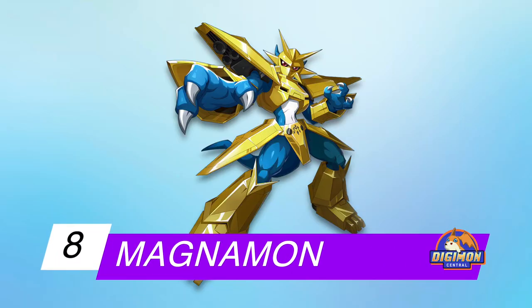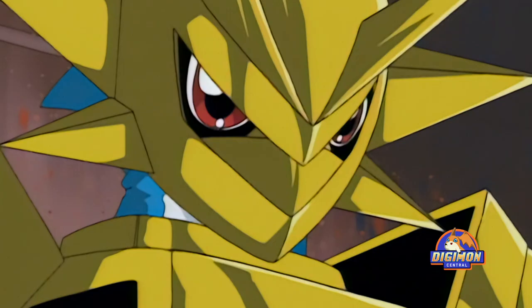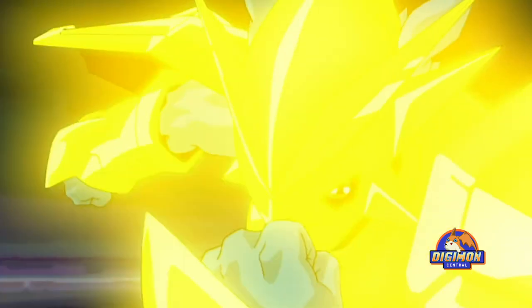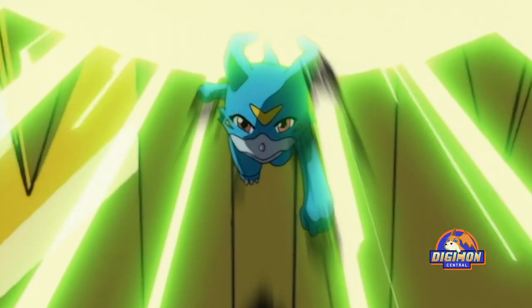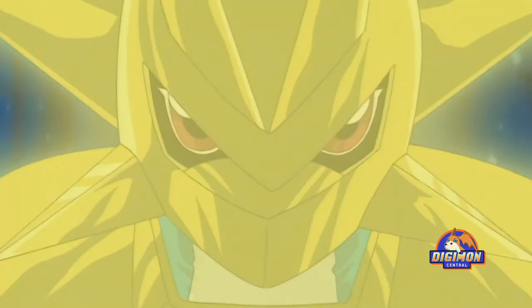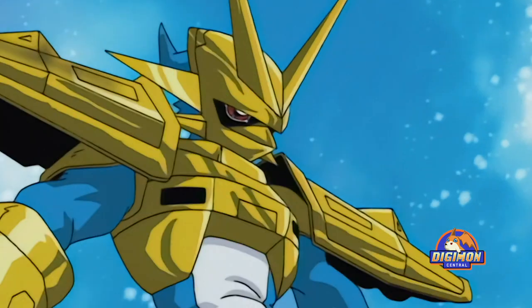Number 8: Magnamon. This royal knight in the form of a bipedal dinosaur evolved with the power of the Digimental of Miracles. This is reflected in his design with golden Chrome Digizoid armor that looks like a deconstructed Digimental. He even has the Crest of Miracles on his abdomen armor. Traces of Veemon and his evolution line can be seen beneath the armor, especially the distinctive blue color of the skin. When attacking, pieces of armor move and open to release missiles. It is interesting to note that this design can vary, since his official artwork shows him having three fingers, while in Adventure Zero-Two he had five.